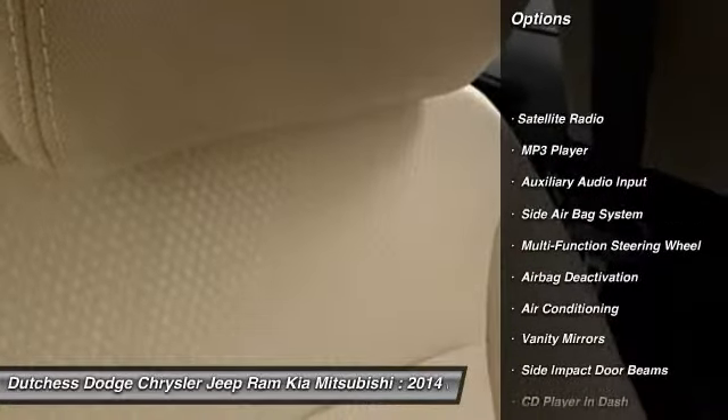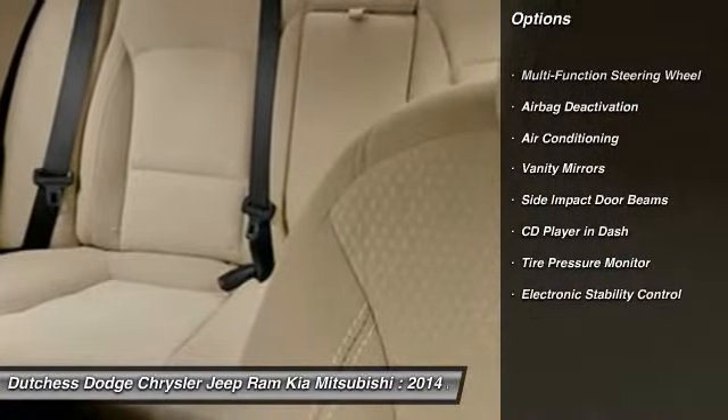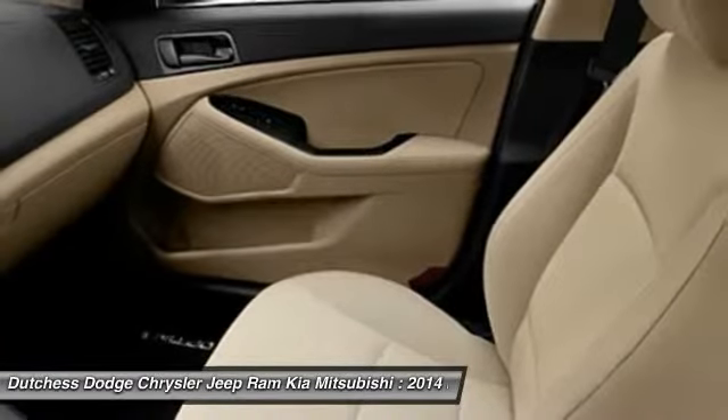Power driver seat, dual airbags, auto express down window, adjustable headrests, power steering, front air conditioning, anti-theft security system, cruise control, auto headlight on and off, power windows.